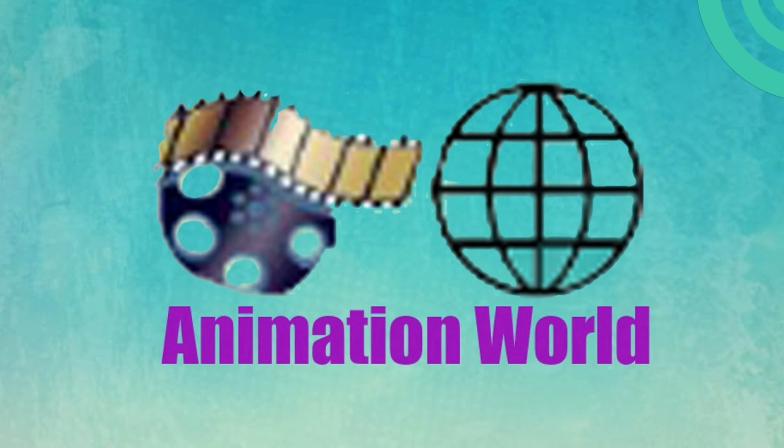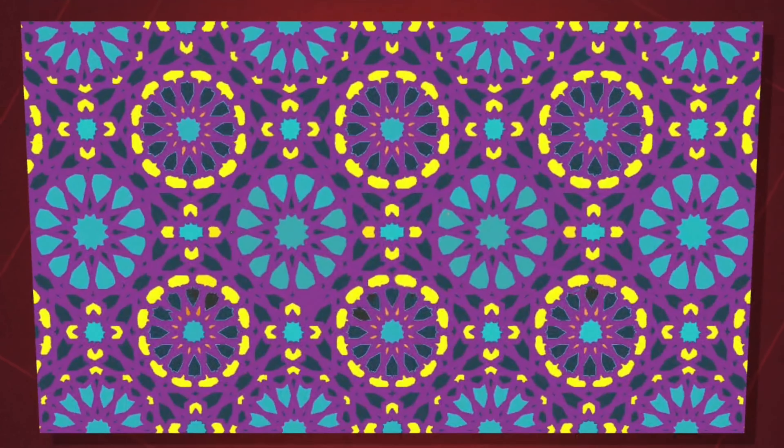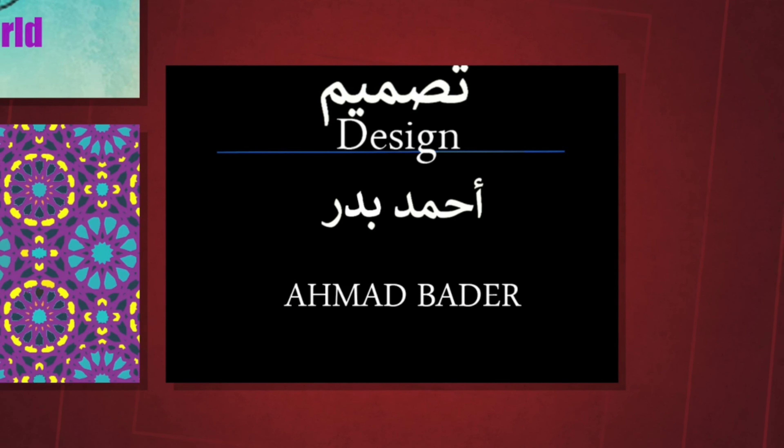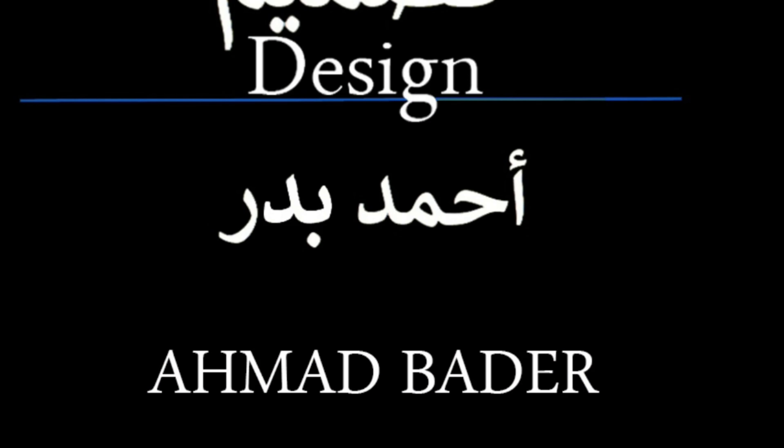Don't forget to like the video and subscribe to the channel to encourage us to produce more content, insha'Allah.